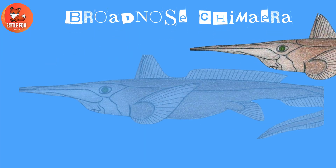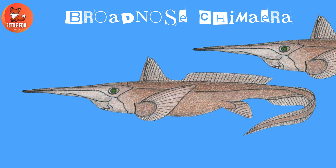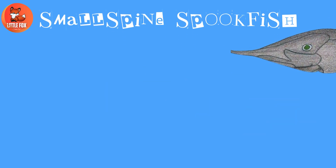Number 20: Purple Chimera. Number 21: Broad Nose Chimera.